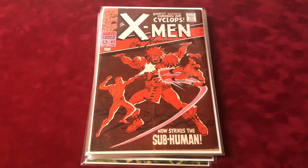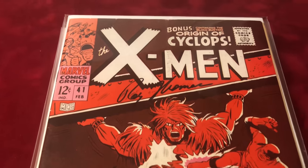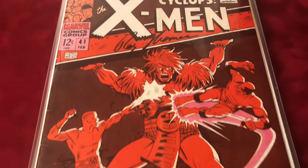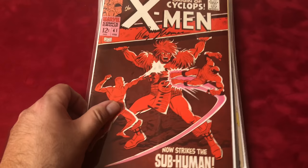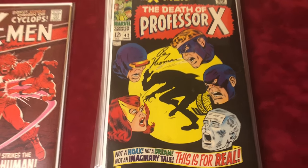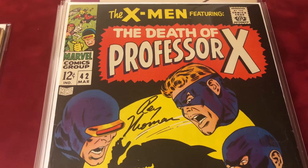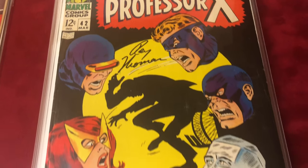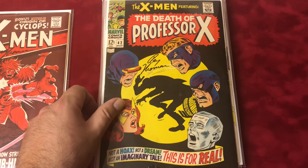Issue 41 is the first appearance of the Gato, Cans, and Grotesque — it's probably in a 7.0 condition, signed by Roy Thomas. Sharp book, very nice. Number 42 is the apparent death of Professor X, signed by Roy Thomas in 7.0 condition.